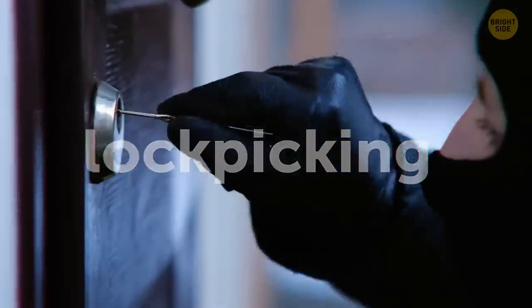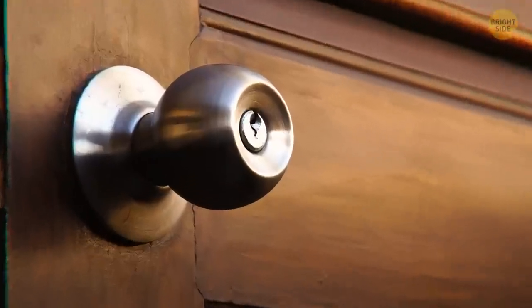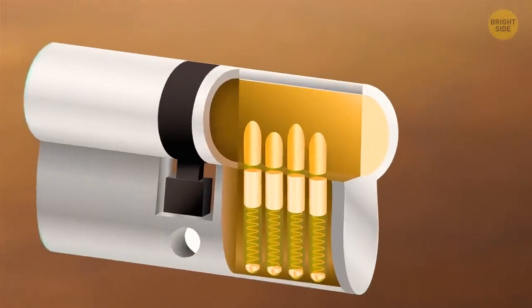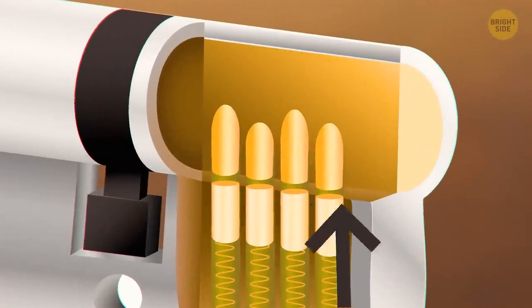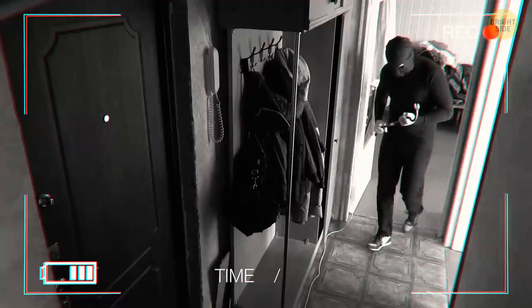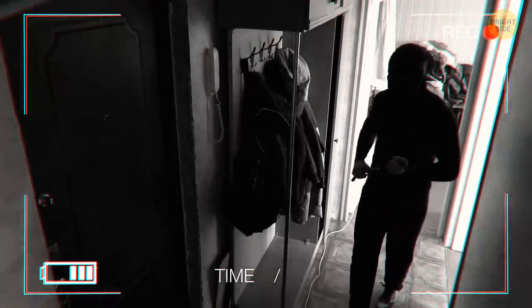Lockpicking is a less forceful technique. This one will leave marks on the doorknob, such as light scratches around the lock, but the real signs will be found on the inside of the lock, on the pins — they'll have dents. Heavy scrapes or marks on your doorknob can also indicate that someone has entered your home.